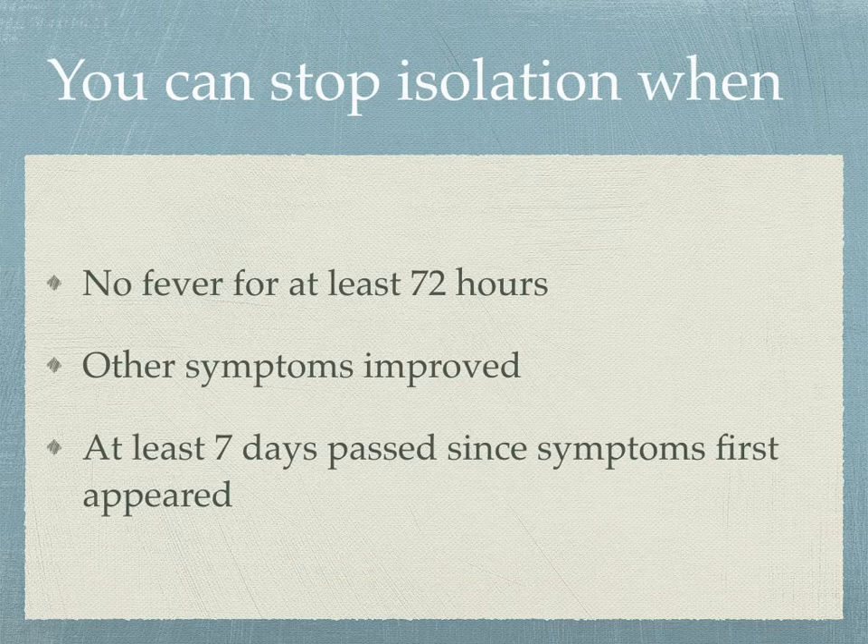When can you stop your isolation or your family member's isolation? First, no fever for at least 72 hours — and that means without using medication to bring the fever down. An important tip: avoid using ibuprofen, which is the same as Motrin or Advil, as it has some detrimental effects. Use Tylenol instead. Other symptoms should also be improving, and at least seven days must have passed since symptoms first appeared. When out in public again, practice social distancing, use your sanitizer, and wear a mask to create awareness while avoiding touching your face.